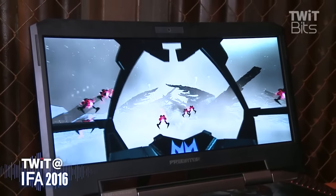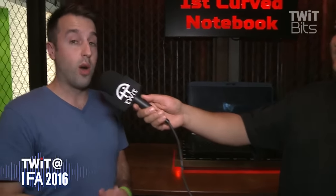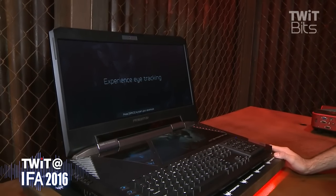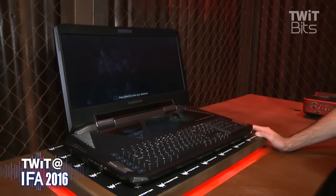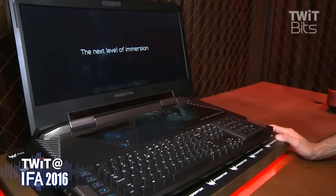We need a serious cooling system in order to run all of these components, which we will also be overclocking. So in order to do that, we have five fans inside, including three of our metal AeroBlade fans. You can actually see one of the AeroBlade fans running here in the device through this beautiful glass display window that we've included.